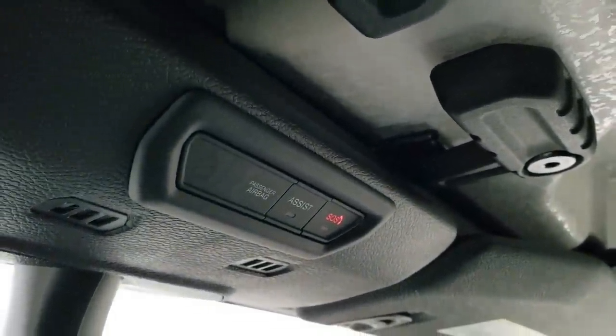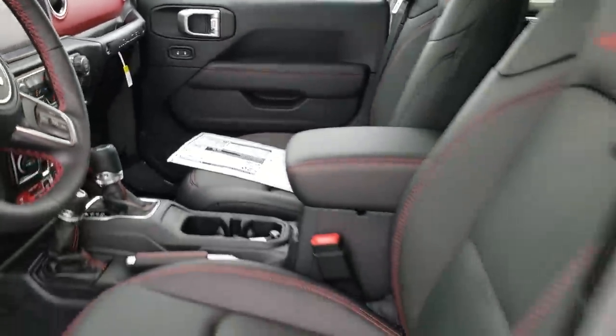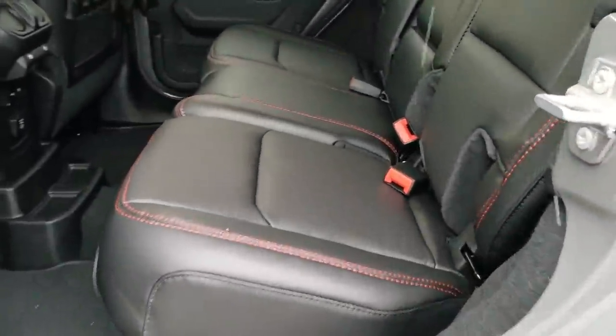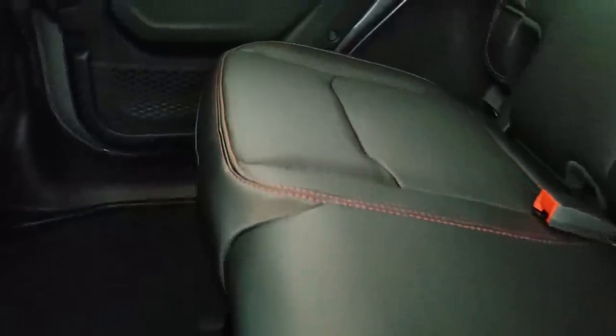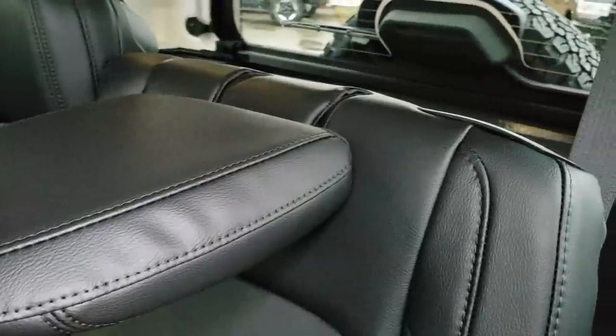It does have an SOS assist system as well as an auto-dimming mirror. In the back seats, there's a lot more room than in the JKs. It has a LATCH child safety system for car seats. These seats fold down and the headrests go down nice and flat, which is handy if you need to haul extra stuff — and if no one's sitting back there, the headrests can stay down for a clear rear view. It has a 115-volt, 150-watt plug-in and two USB and two USB-C jacks back here as well.